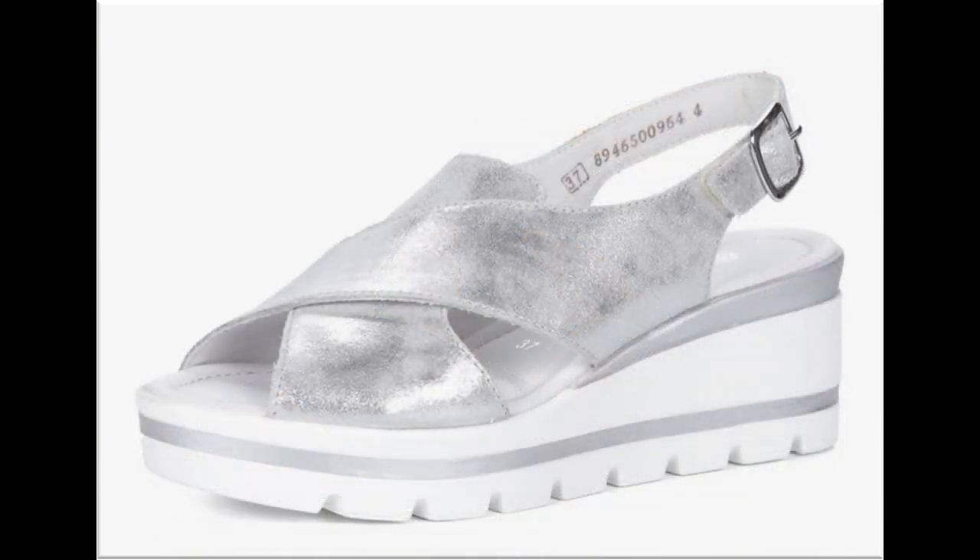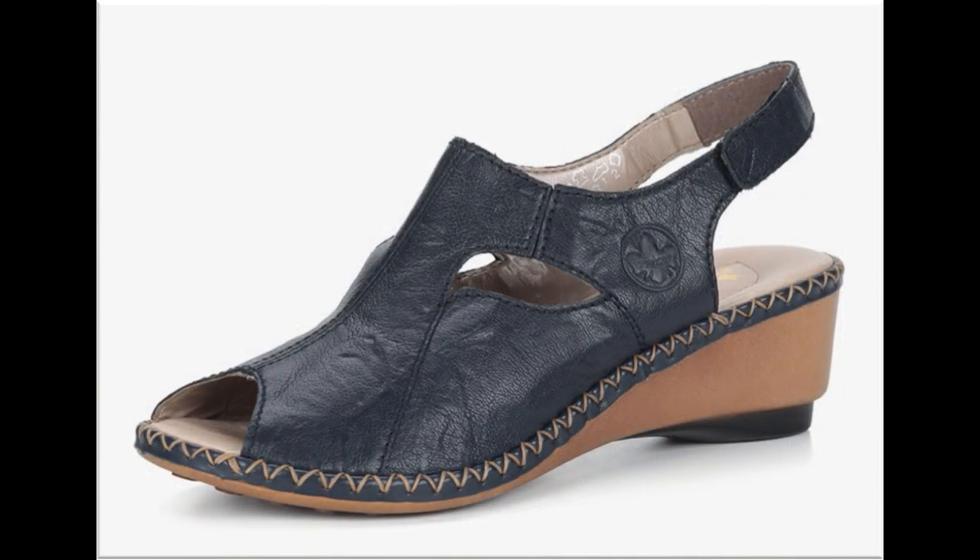جتنے بھی designer dresses ہیں ان کی بھی نئی collections کی information میں آپ کو وقت پر دیتی ہوں۔ اور جب brand پر sale لگتی ہے تو اس کی بھی information وقت پر آپ کو دے دیتی ہوں تاکہ اگر آپ نے shopping کرنی ہے تو آپ easily sale میں سے خریداری کر سکیں۔